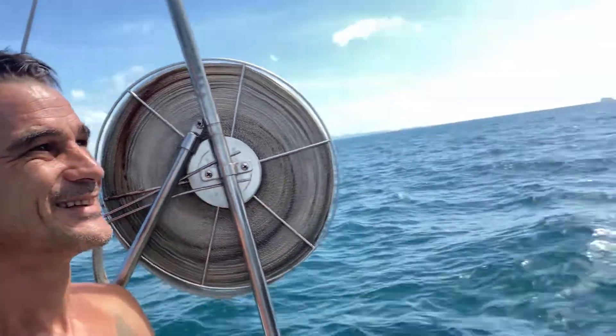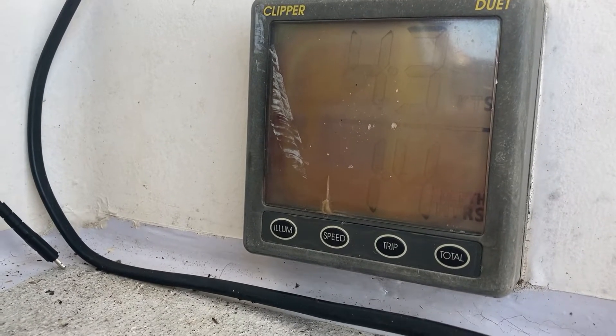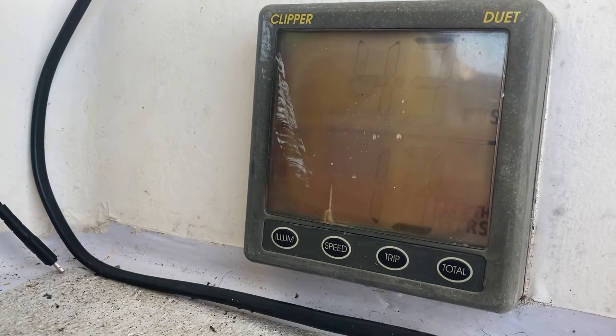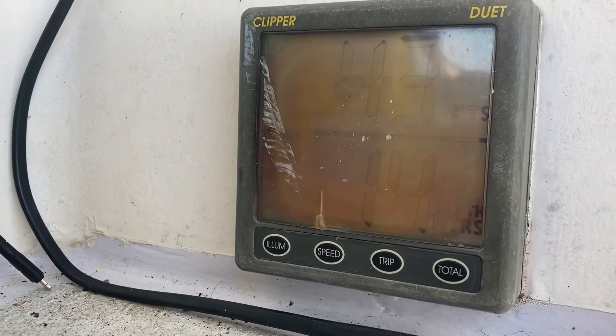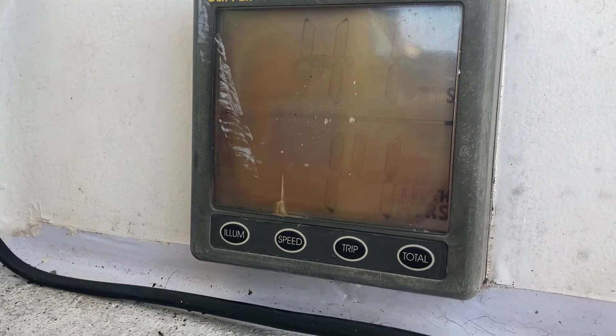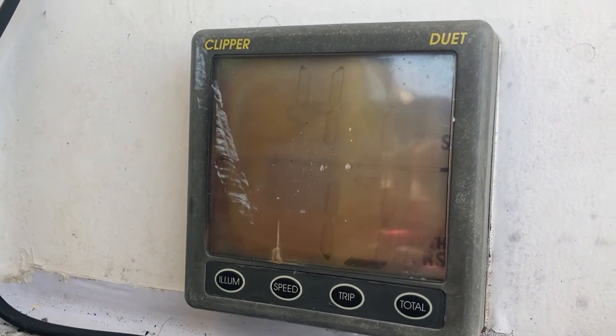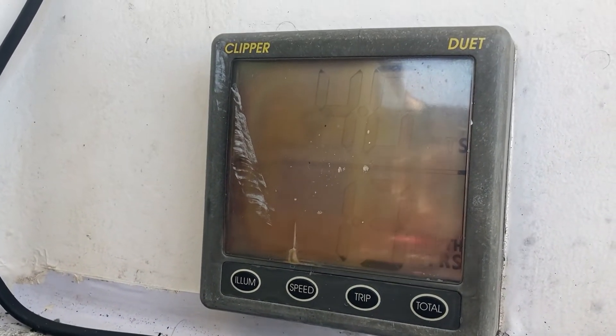So much more quiet. It's always something with this boat. The problem is it's been claiming I've got 1.2, 1.3, 1.4 — right in that range this whole trip. And right now I should have about 24 meters below me. So that's a problem.